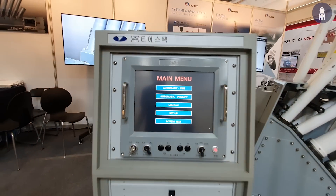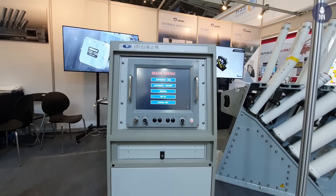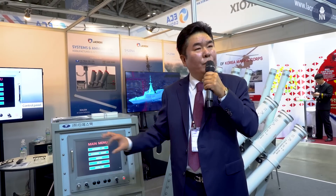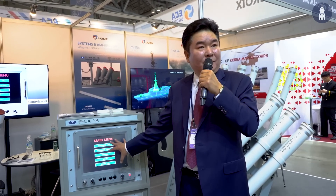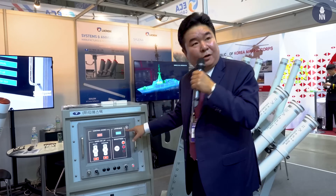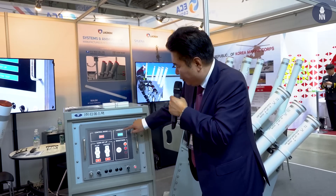This is our control panel. We support two options. First, based on an embedded decoy algorithm, the system can fire the ammunition automatically without any operator input. In the other case, the operator can make their own decision without any help from the algorithm. We also support multi-language capability — this is the English version and it can be changed to Korean, and we can support other languages if our customers want.